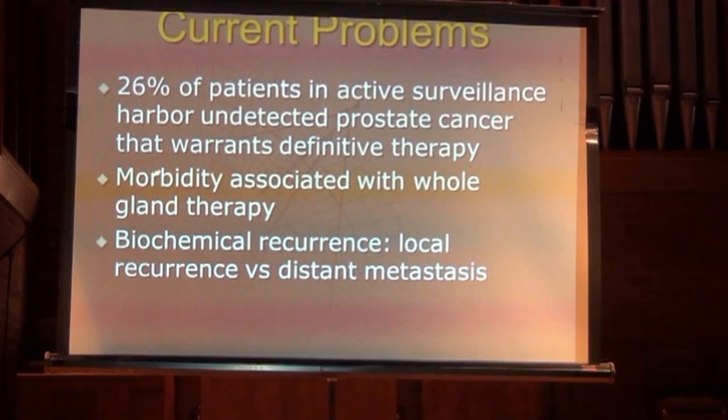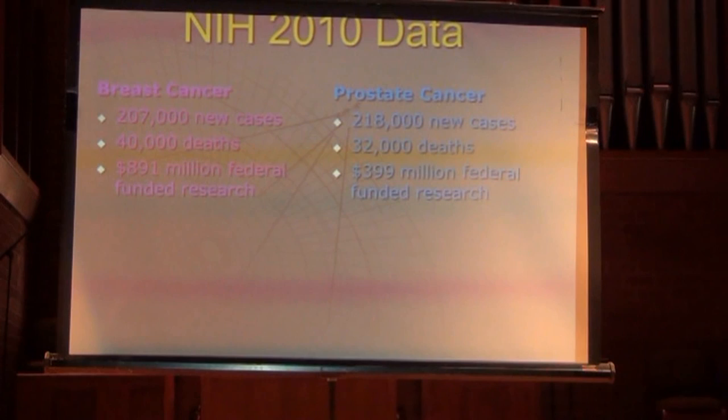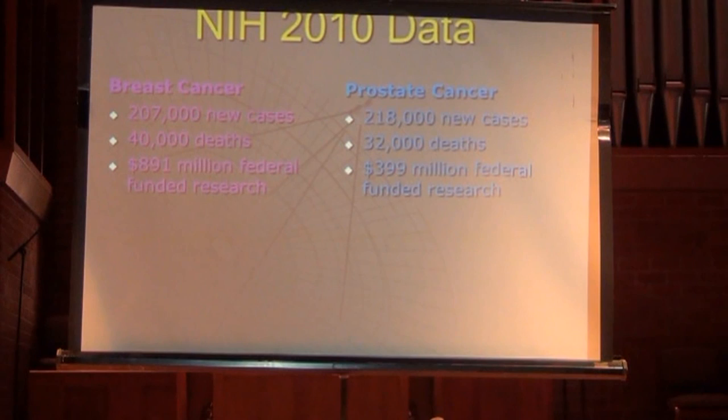Whole-gland therapy has up to a 50% chance of causing erectile dysfunction and up to a 25% chance of causing urinary incontinence — and some patients get both. Biochemical recurrence means patients who've had whole-gland therapy see their PSA creep back up after reaching near zero. The question then becomes whether it's distant metastasis or local recurrence in the prostate bed.